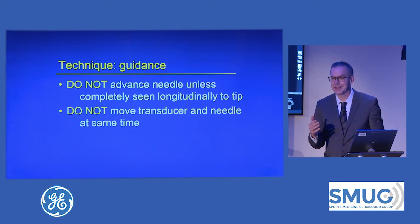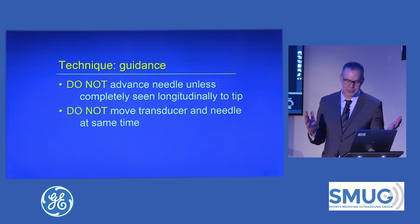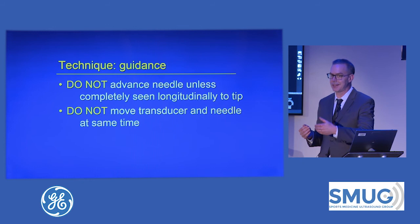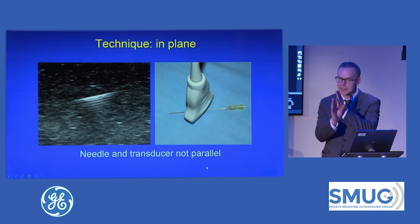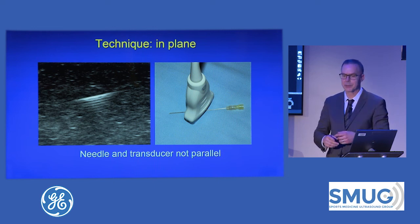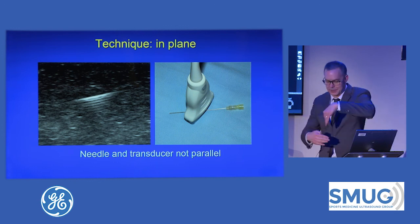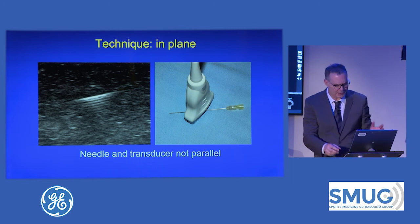Don't advance the needle unless you can see the entire needle. I've seen people say, 'I can't see the needle, I'm just going to keep advancing and hopefully I'll see it' — that's a blind procedure. If you don't see the needle, stop moving it. Move the transducer until you see the needle, then move the needle. Don't move the needle and transducer at the same time. If you see the needle but not the full extent to the tip — skis are crossed — look down at the patient and you'll see that your needle and transducer are crisscrossed. Just turn the transducer, or if the needle's in the sub-Q fat you can move the needle since it moves very easily in fat.